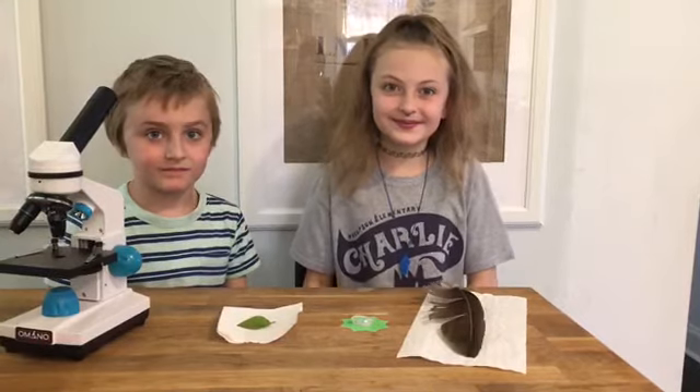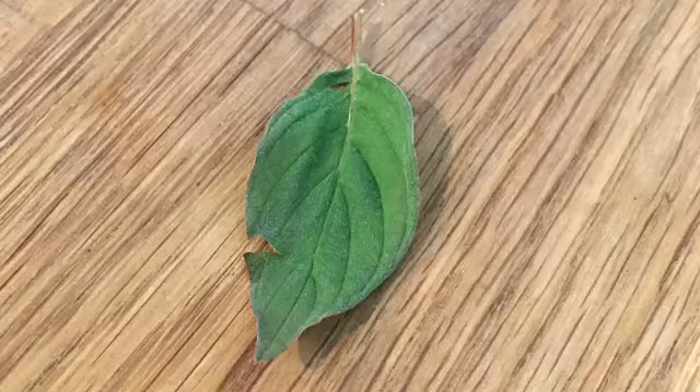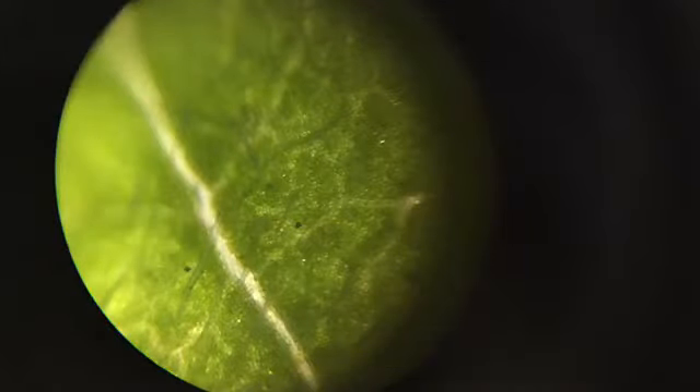Let's look at each one of these things under the microscope. First, let's take a look at our leaf. This is our leaf under the microscope. If you look at it very closely, you can see it looks like it has tiny hairs all over it — these are called trichomes. Doesn't it kind of look like a tennis ball under the microscope?